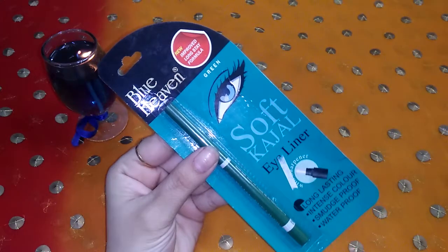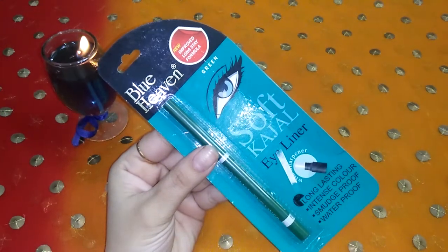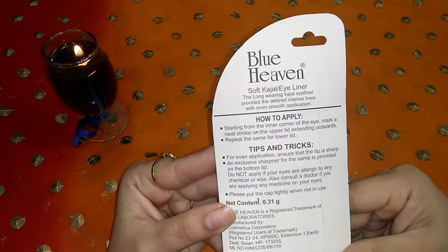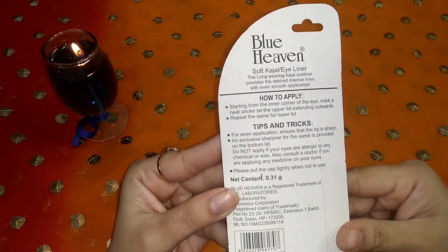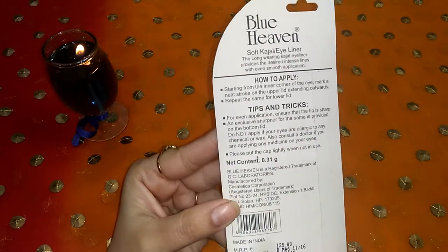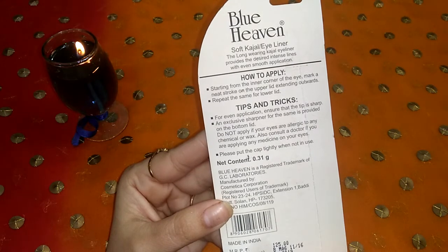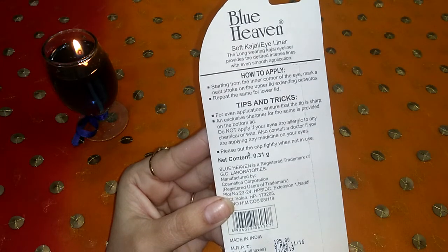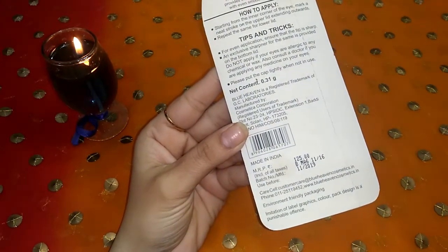As you can see, this is Blue Heaven new improved long stay formula soft kajal eyeliner. It comes in this kind of outer packaging. It says long lasting intense colors, smudge proof and waterproof. The long wearing kajal eyeliner provides desired entrance lines with even smooth application. Here are some special tips and tricks for even application — ensure that the tip is sharp. An exclusive sharpener for the same is provided on the bottom lid. Do not apply if your eyes are allergic to any chemical or wax. Also consult a doctor if you are applying any medicine on your eyes. It is a 0.31 gram product, priced at 125 rupees.